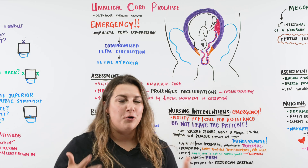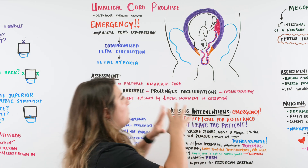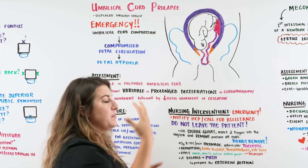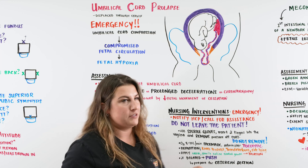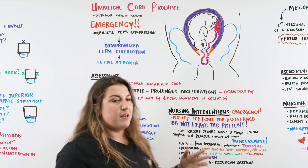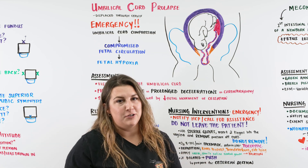An umbilical cord prolapse is what happens when the umbilical cord is displaced through the cervix — meaning baby is not born yet, but all of a sudden there is an umbilical cord coming out. And this is our emergency. This is the big thing that you are prepared for as a nurse.